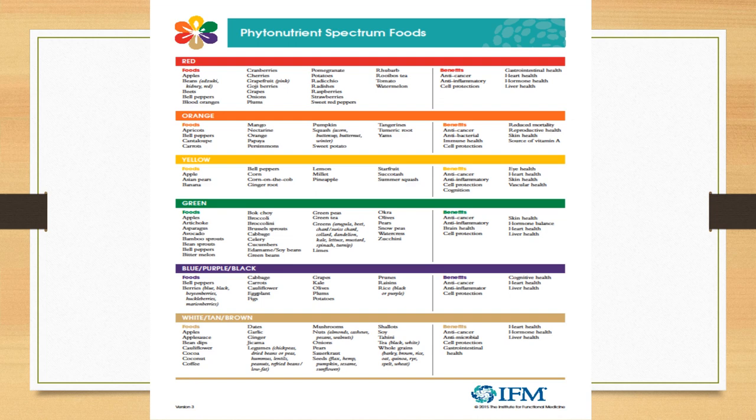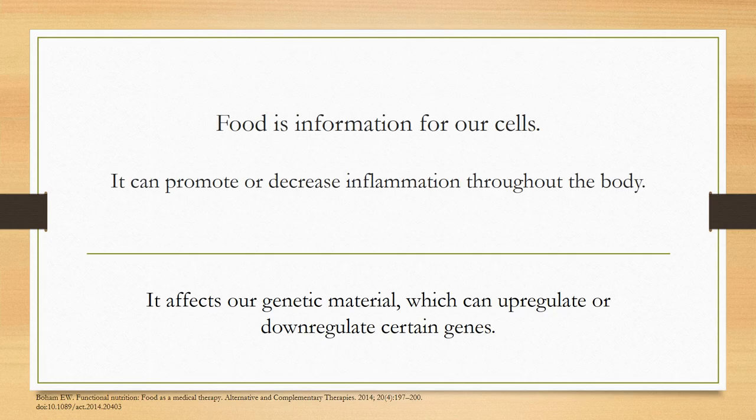Definitely a good idea to incorporate these throughout the week — if not a variety of colors daily. Next, I wanted to talk about how food is information for our cells. An example of that is food can actually promote or decrease inflammation throughout the body. In fact, it affects our genetic material, which can upregulate or downregulate certain genes, and this can affect our overall health.